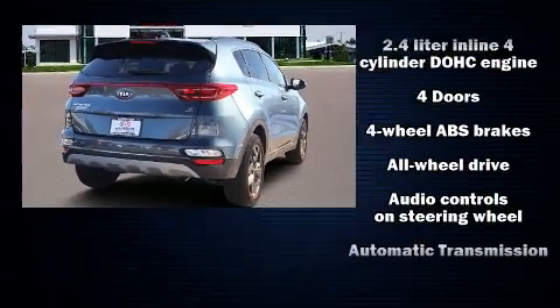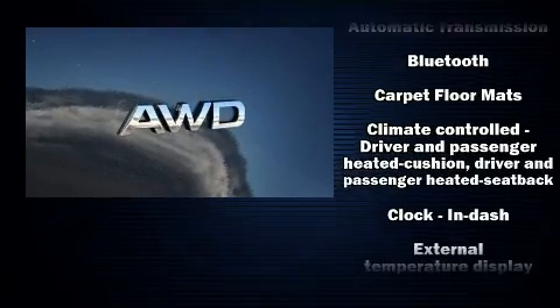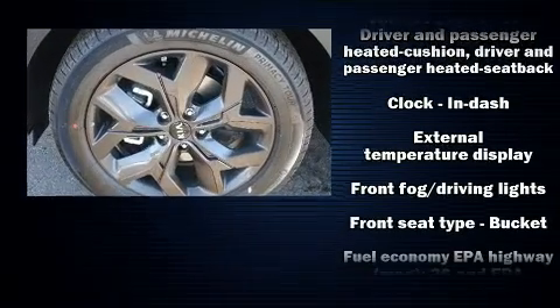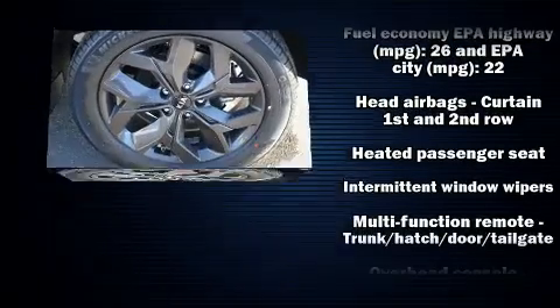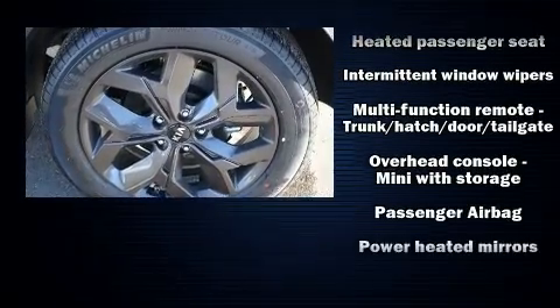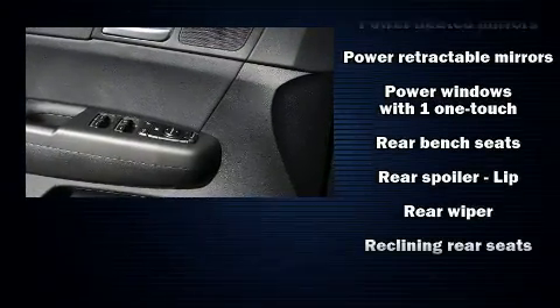Kia prioritized fit and finish as evidenced by a rear window wiper, one-touch window functionality, a trip computer, heated seats, heated door mirrors, and air conditioning. For drivers who enjoy the natural environment, a power moonroof allows an infusion of fresh air.